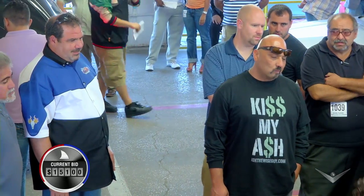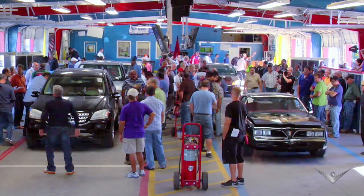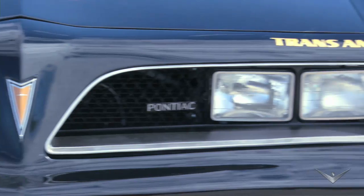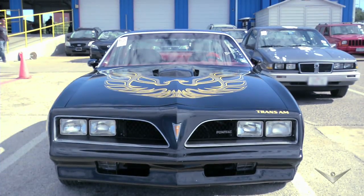Now $14,000... $14,500... $15,100. Sold at $15,100. You know, Buford T. Justice couldn't get the Bandit — you can't catch me on this car either. I got it. I'm making the money.